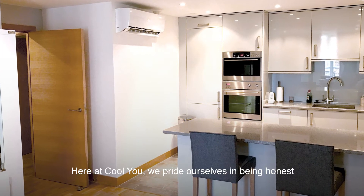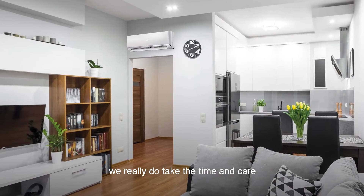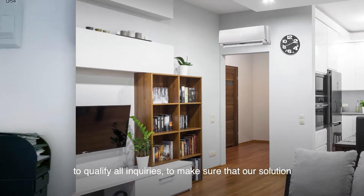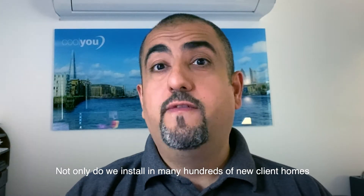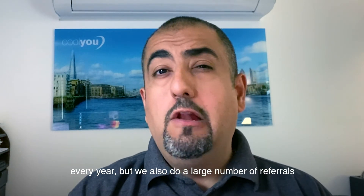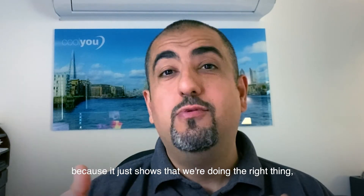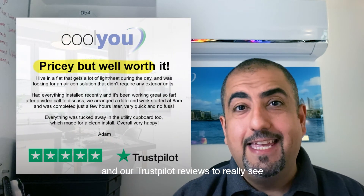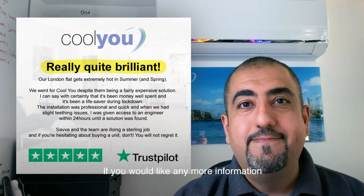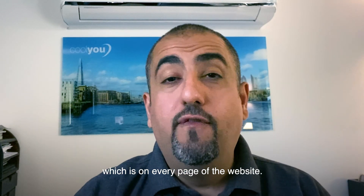Here at CoolU, we pride ourselves in being honest and transparent with all of our clients. With many years of experience, we really do take the time and care to qualify all inquiries to make sure that our solution is the right one for the client. We install in many hundreds of new client homes every year, and we also do a large number of referrals and recommendation work, which is amazing — it shows that customers are happy to recommend us. You've only got to look at our case studies and Trustpilot reviews to see what we're about. If you'd like any more information, please feel free to call us on the number below or contact me directly via email or my mobile, which is on every page of the website. Thank you.